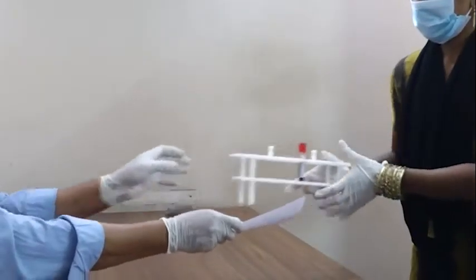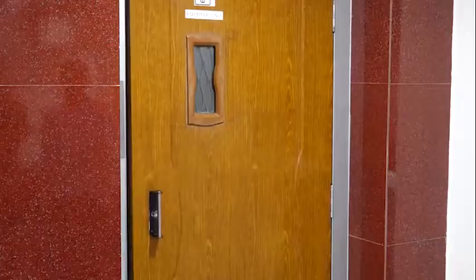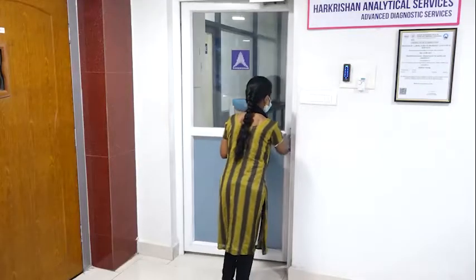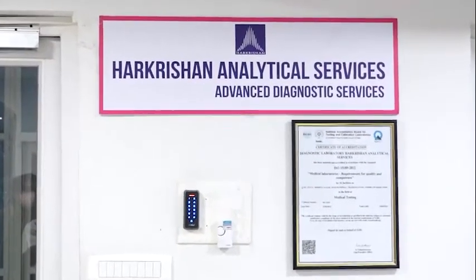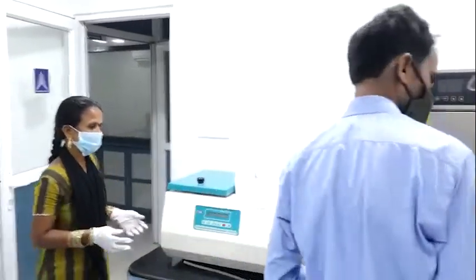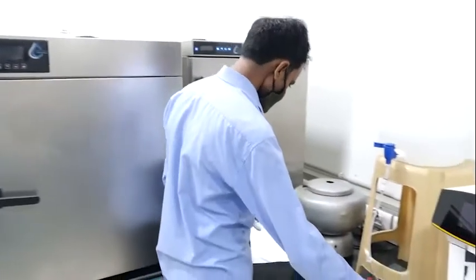Then it is dispatched to the third floor where the diagnostic lab is, which has secure access and nobody has unauthorized entry into the Hare Krishna Analytical Services, where the sample is transferred to the lab technician.